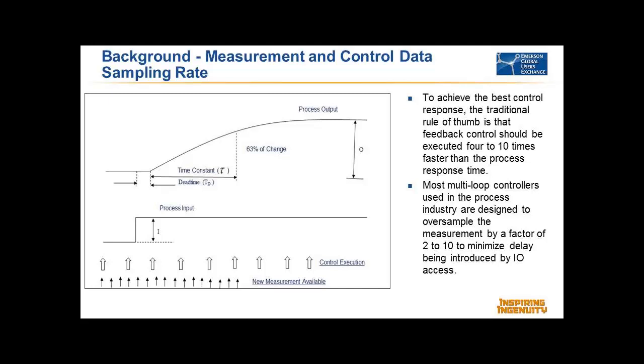If you have a one-second response time on a liquid flow, you should be executing control every 250 milliseconds. In control, our enemy is dead time. To eliminate any dead time due to sampling, the IO in most DCSs is sampled very quickly. In Delta V, your IO is updated about every 50 milliseconds, and if you're using a Rosemount transmitter, it's updating 20 times a second. When you actually execute control, the delay between the measurement being sensed and used in control is very small.